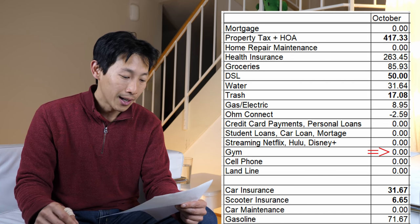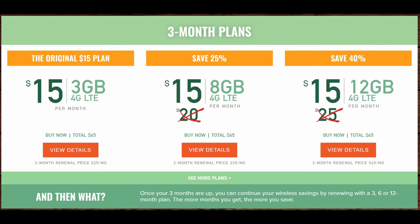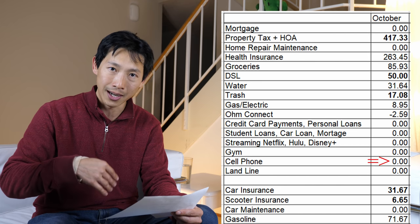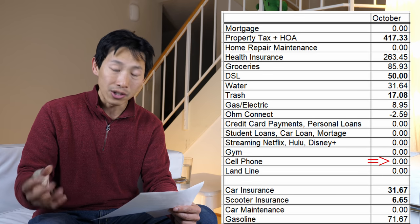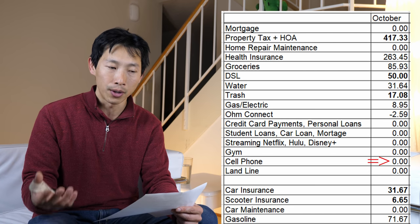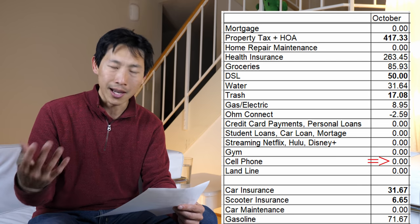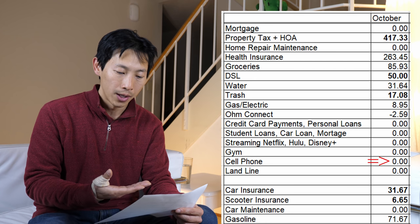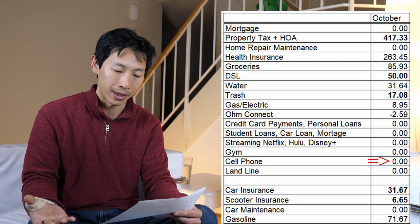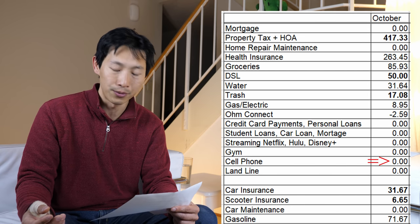Cell phone is actually $0 right now. I'm using Mint Mobile, and after I talked about it, a lot of you signed up through my referral. About two or three months in, I now have about $1,020 worth of referral credits at $30 per referral — roughly 40 sign-ups. That gives me about four and a half years worth of cellular service at 12 gigabytes a month. So thank you, guys — I don't have this expense for the next four and a half years.